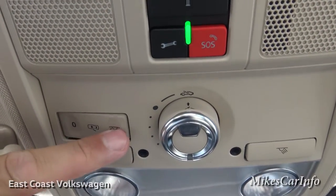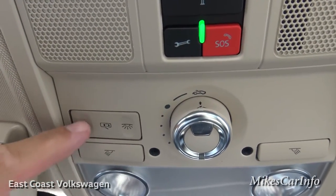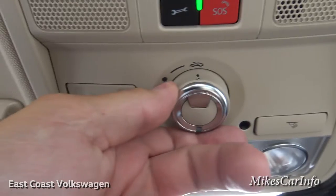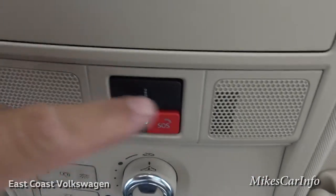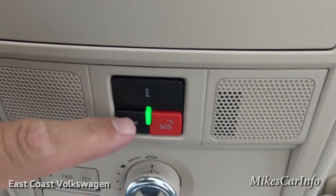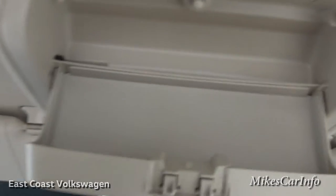This overhead light has three positions: lights always on, lights on when the door opens, or completely off even when the door is open. This is your sunroof control. These other buttons will actually call people — emergency roadside assistance, information, that kind of thing. And this is a place to put your sunglasses.